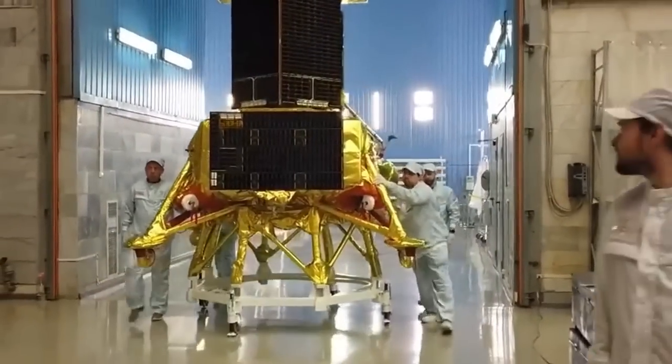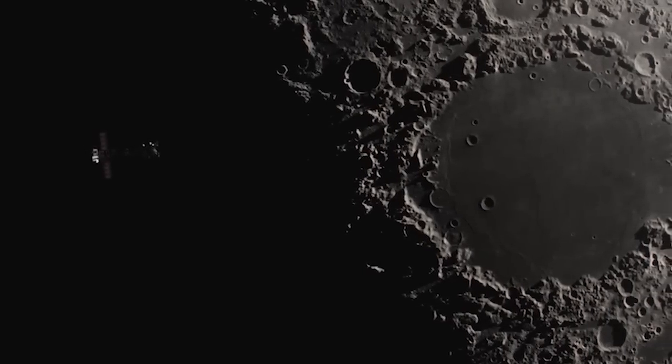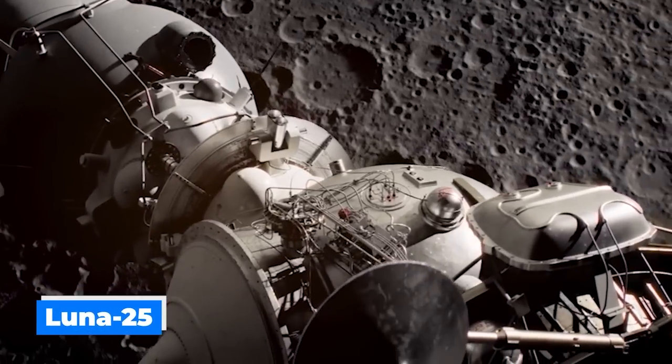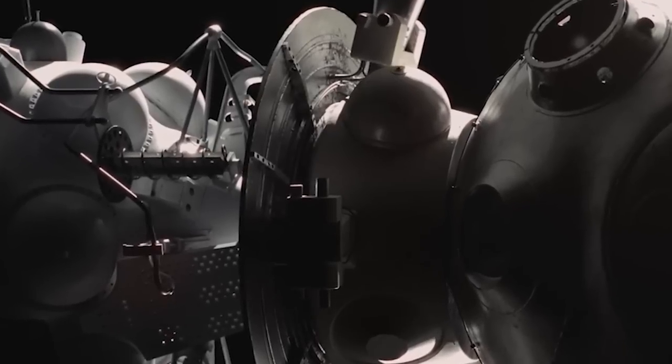Russia's Lunar 25 moon lander has reached its launch site for an August 11th liftoff. Russia's long-awaited lunar exploration mission, Lunar 25, is finally making progress as it arrives at the Vostochny Cosmodrome.